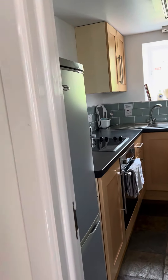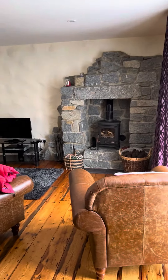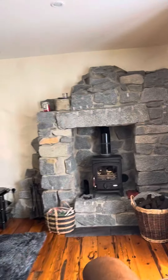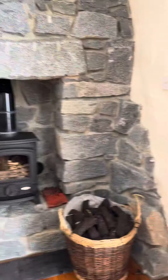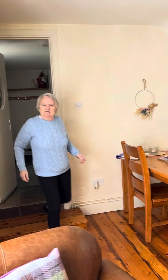And then we have a little kitchen, and then we have a little living room. It's nice. They left us eggs — they left us eggs from the chickens, right there waiting.